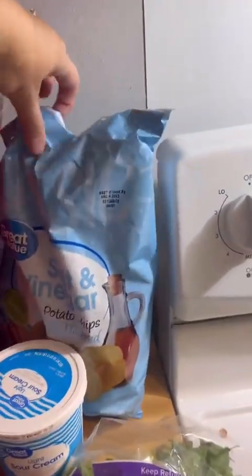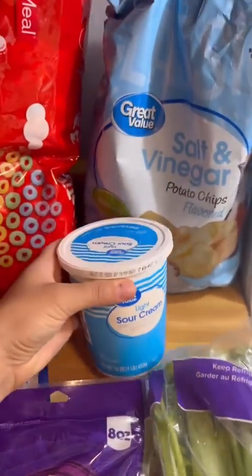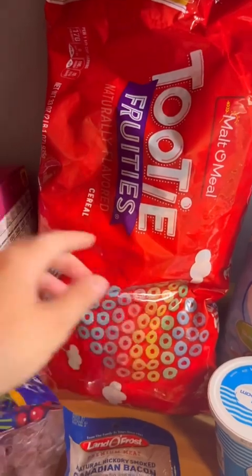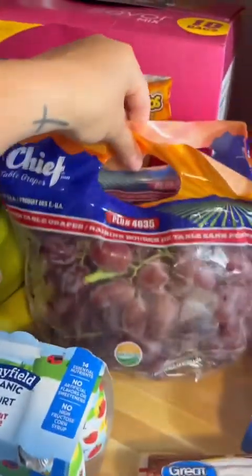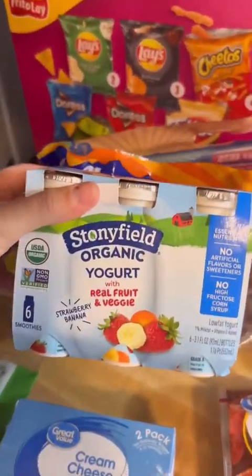I got my nine-year-old's favorite snack — salt and vinegar chips. A thing of light sour cream, some Froot Loops, and we always get this big box of chips. Got some grapes this week and bananas — I got those for the kids.